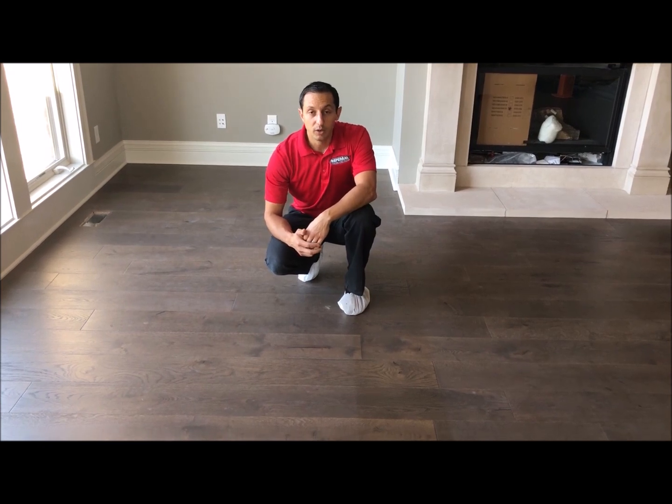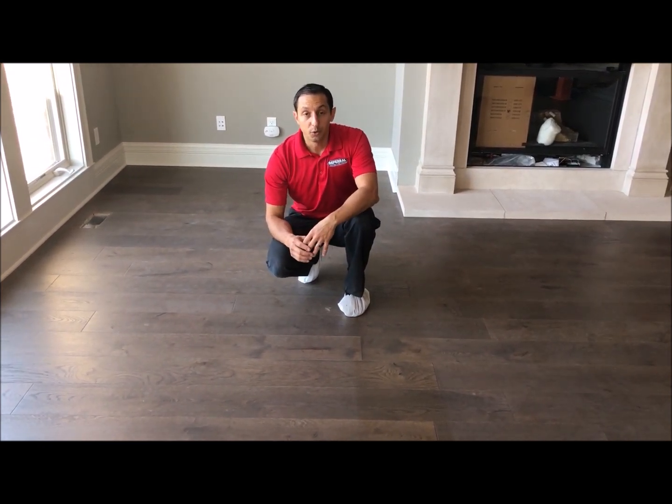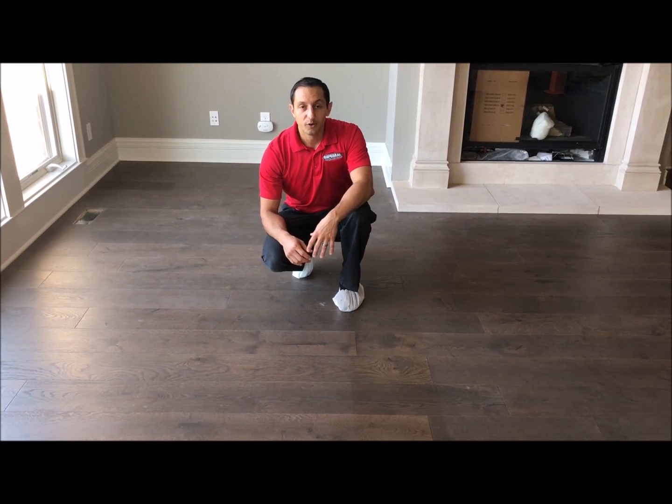Referral has equipment and solutions that will remove that so that the floor is clean and like new, like it should be. So if you have hard surface floors that need cleaning, call Referral and we can help.